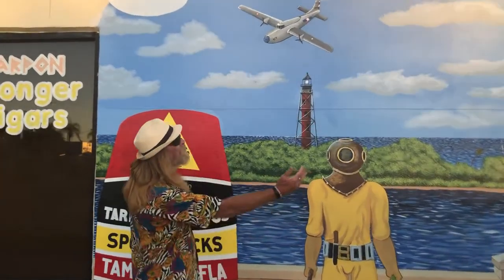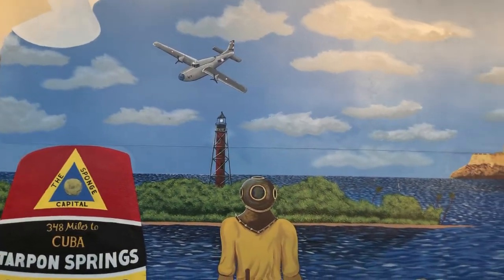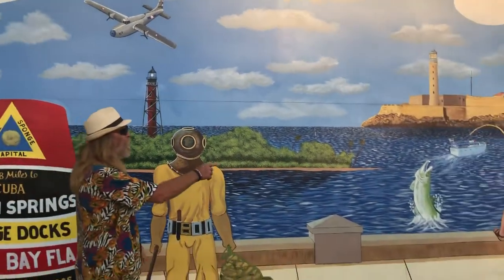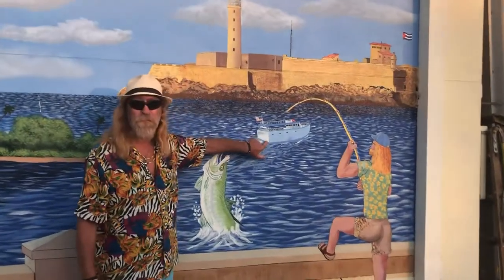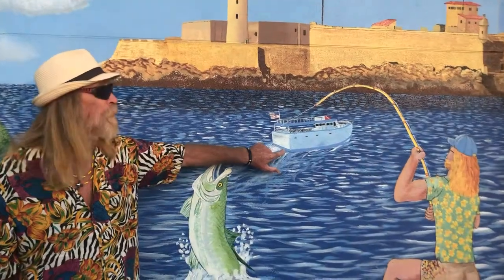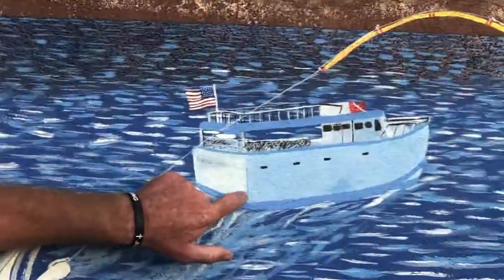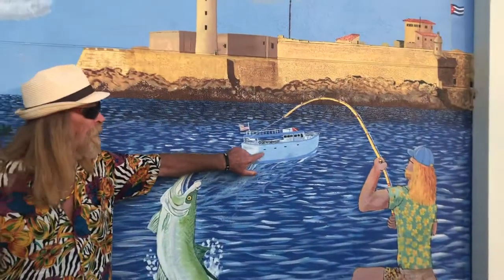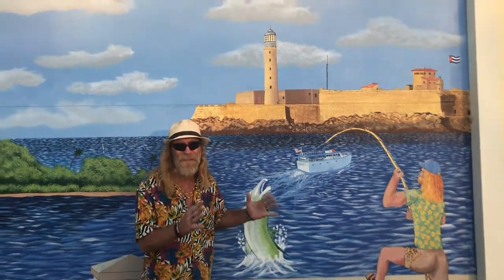It sure looks amazing though, doesn't it? And that's the painting — this was an idea that I came up with and Mark brought it to life. And this is my pops' boat. This is the Agios Nicolos. This is an official sponge boat. It's on the river, right here where we speak. That's my dad, the diver. I gotta put him on the boat too, but he's too fat. I'm gonna need more paint.